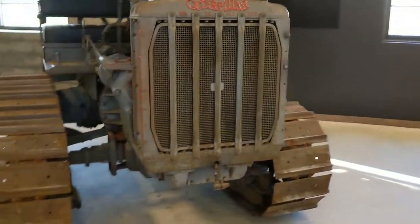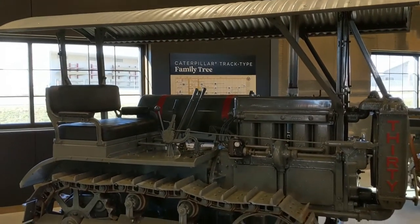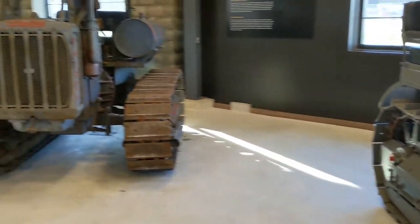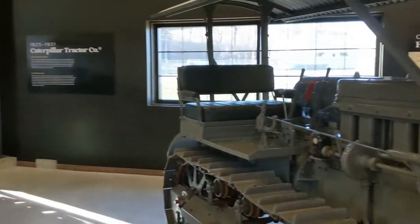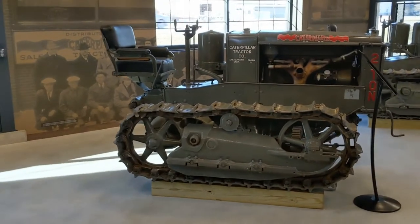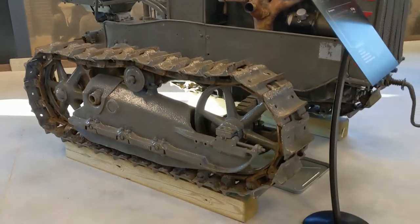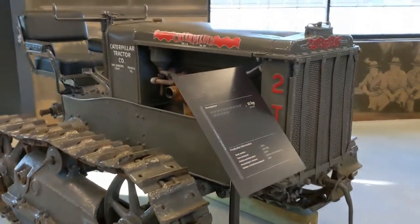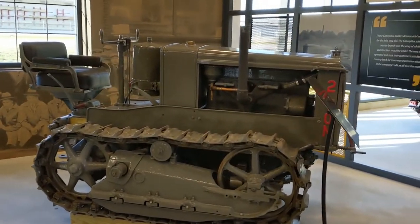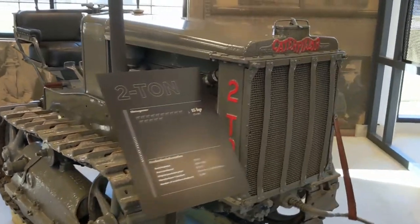Kind of guessing this is a wide gauge, narrow gauge setup all the way through, kind of showing the two different variations. Then we go to the little 2-ton. This is just fantastic, guys. I don't know if you can pick it up on camera or not, but I am just smiling the whole way through this tour. This is just incredible.